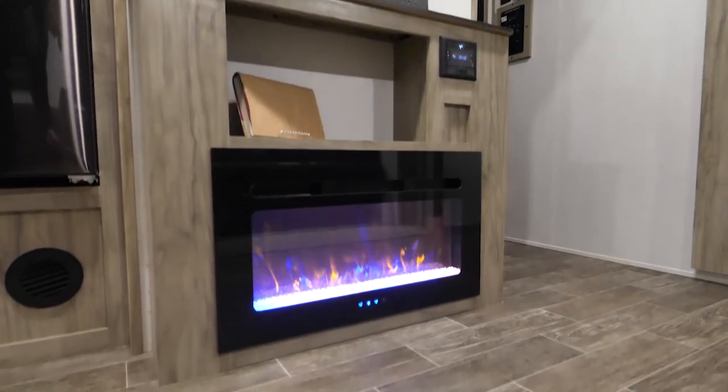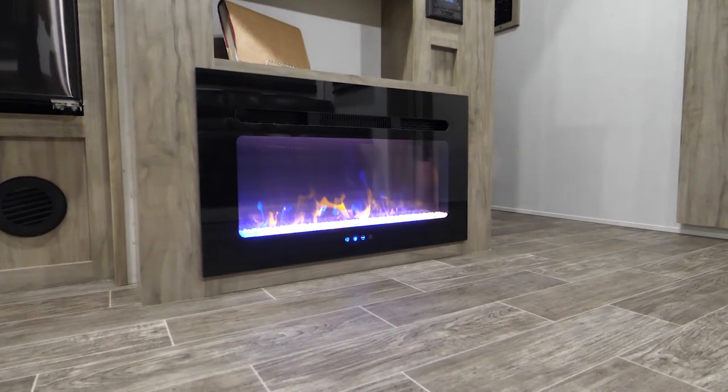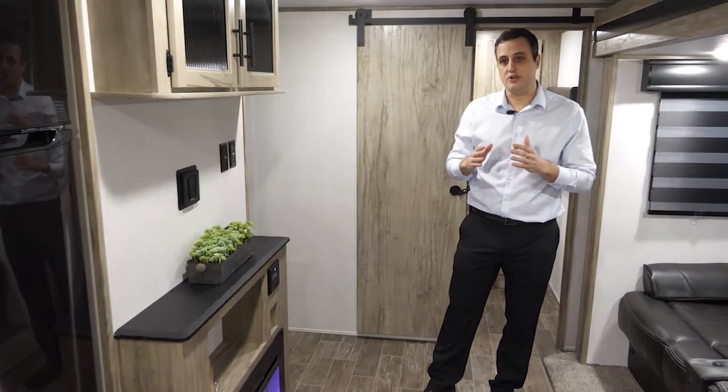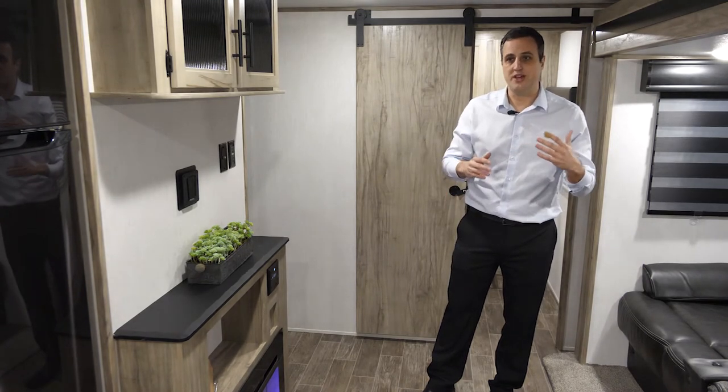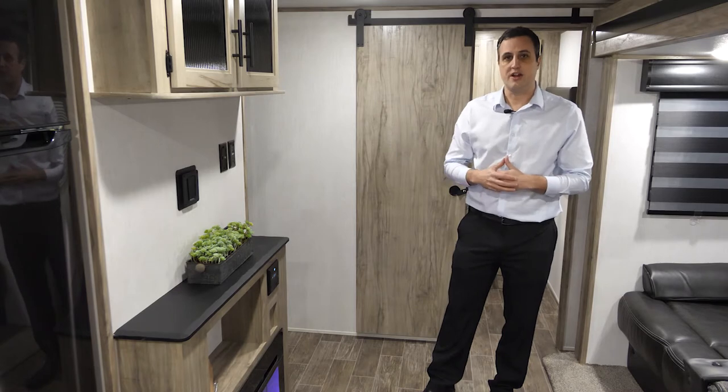Down below that you're going to have the electric fireplace. Not only is this going to add a great aesthetic feature to your coach, but it is an electric heater with a blower, so if you want to take the chill off on a cool day and be nice and cozy, it's a great option.